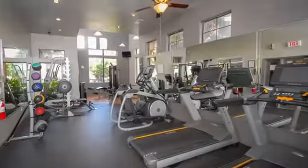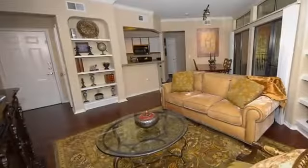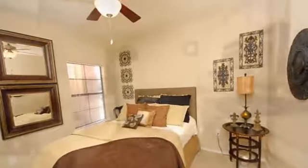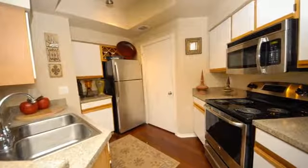Choose one of our attractive one- and two-bedroom floor plans built to condominium specifications. The interiors feature elegant design, wood plank and ceramic tile floors, and fully equipped kitchens with stainless steel appliances and microwaves.